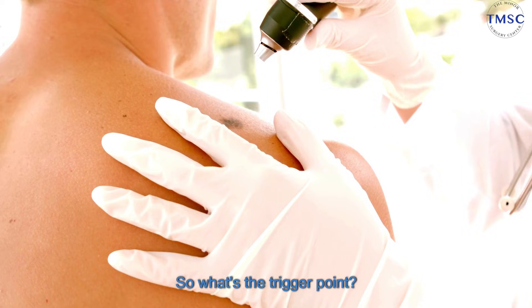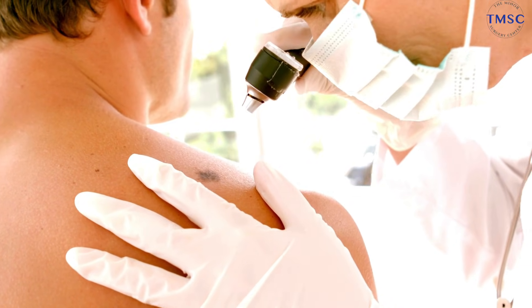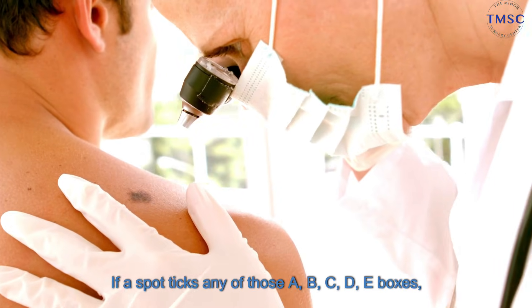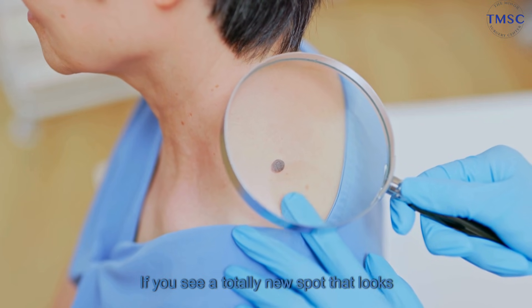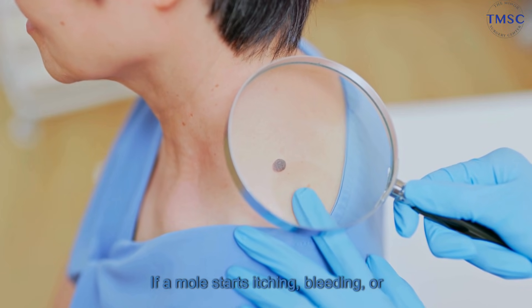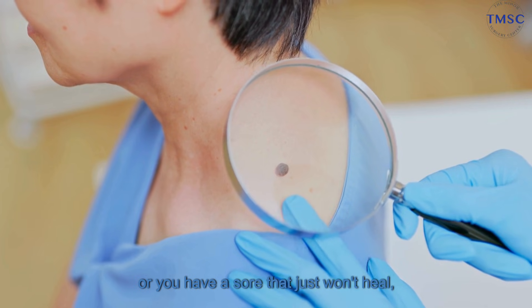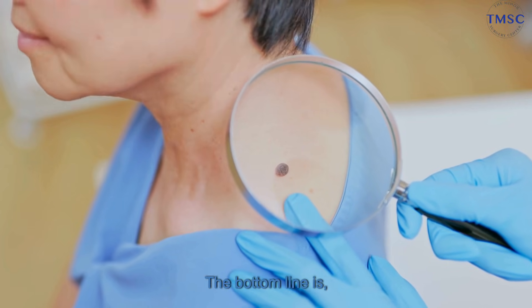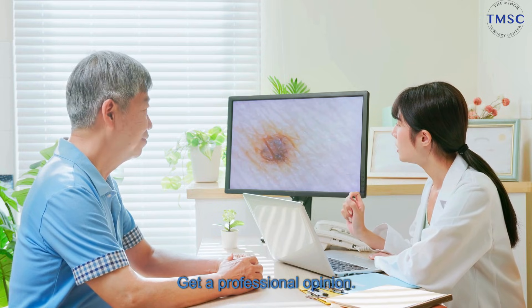So what's the trigger point — when do you actually pick up the phone and call a doctor? It's really straightforward. If a spot ticks any of those ABCDE boxes, you call. If you see a totally new spot that looks weird or is an ugly duckling, you call. If a mole starts itching, bleeding, or feels tender, or you have a sore that just won't heal, you call. The bottom line is, don't just watch it and wonder — get a professional opinion.